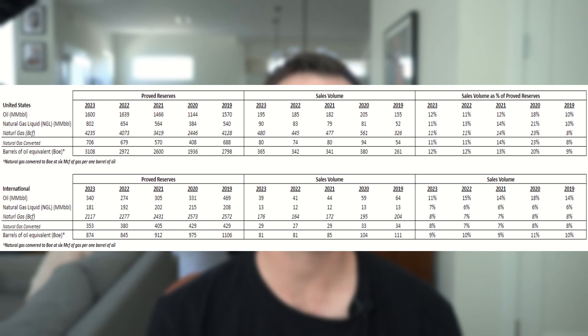On the international side, we've actually seen a slight declining trend in their proven reserves, from 1.1 billion down to about 900 million barrel equivalents. A quick side note: you can convert natural gas to a barrel of oil equivalent. For Oxy, you do this by dividing the number they present by six. So for 2023, they have 4.2 billion cubic feet (BCF) of natural gas. Dividing by six gets us 706 million equivalent barrels. Add that to 802 million barrels of natural gas liquid and 1.6 billion barrels of oil, and you get a total of 3.1 billion barrel equivalents in the United States.